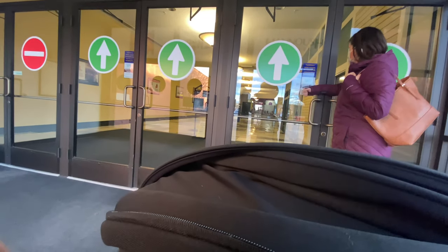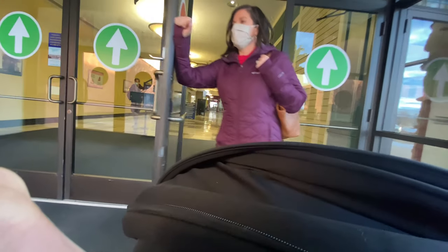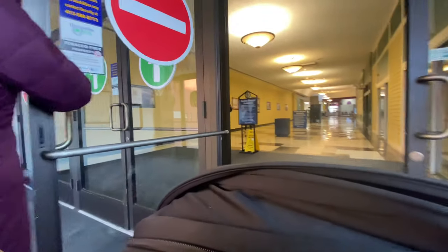So this is a mall that is deader than dead. I was actually surprised about how dead it actually was, to be honest with you. We got there on a Saturday afternoon, decided to take a look, and not much going on here.